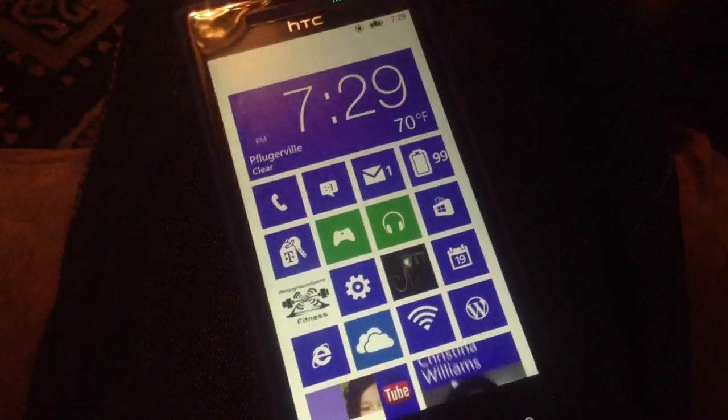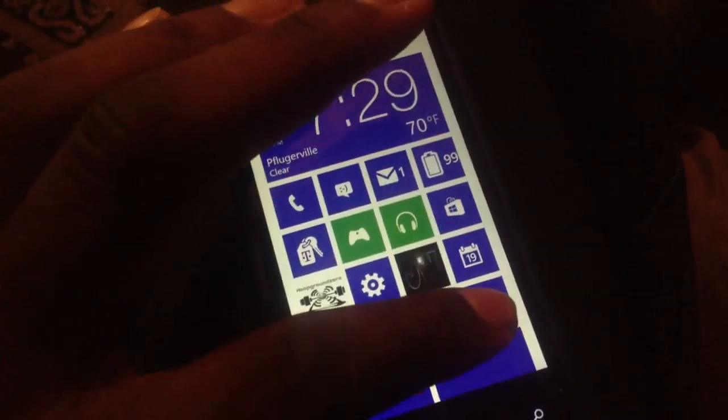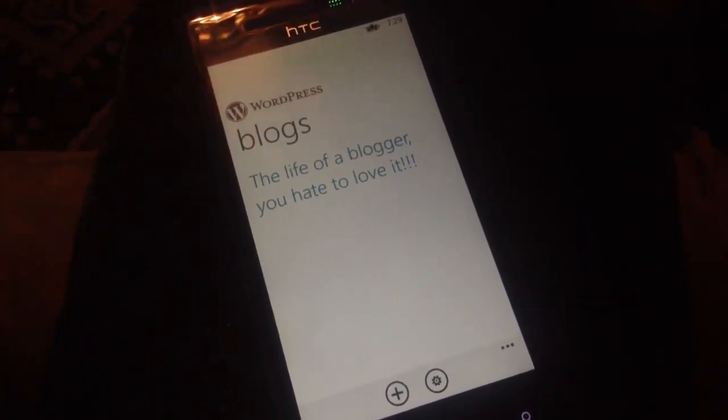Coming up in a little bit — actually, you know what, I'll take care of it right now. WordPress is the application I use to run my blog.